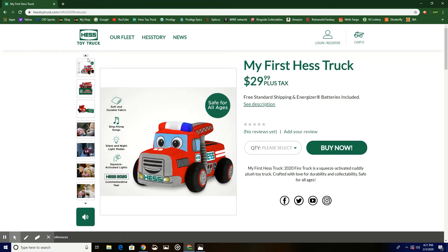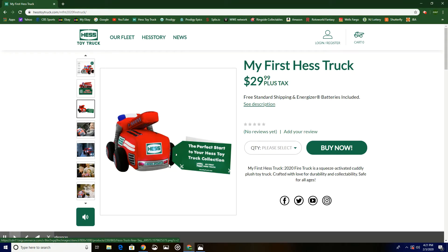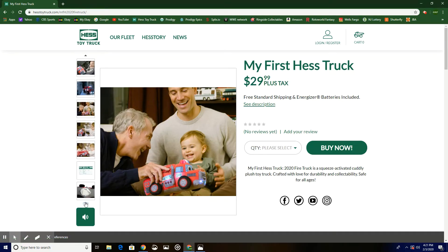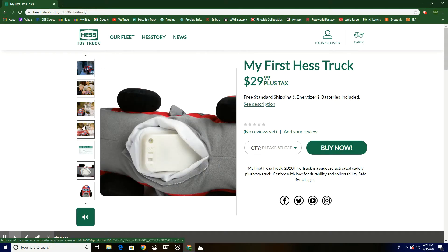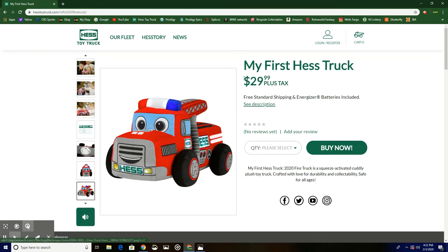You have the truck here and it comes with your standard Hess truck box. On the back there's a picture of a baby holding the truck in nightlight mode, a grandfather and father playing with the baby using the truck, and the baby playing with the truck. It also includes a 'My First Hess Truck 2020 Driver's License' with fields for driver name, age, height, eye color, truck name, date of issue, gifted by, relationship to driver, and license number. There's also what looks like a velcro patch on the bottom.